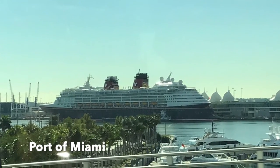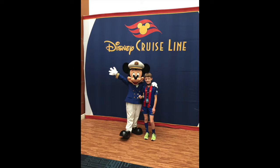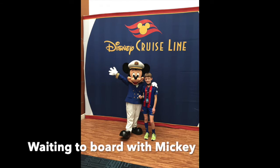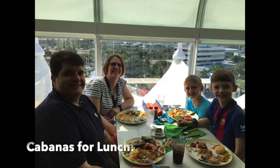We sailed out of the Port of Miami on the Disney Magic, and the boys were really excited. We arrived the night before and then got to the terminal bright and early to board. And of course got our picture taken on the way in before going over to lunch at Cabanas.